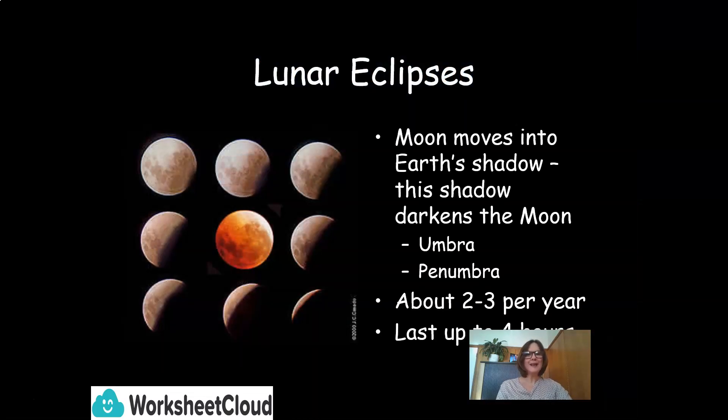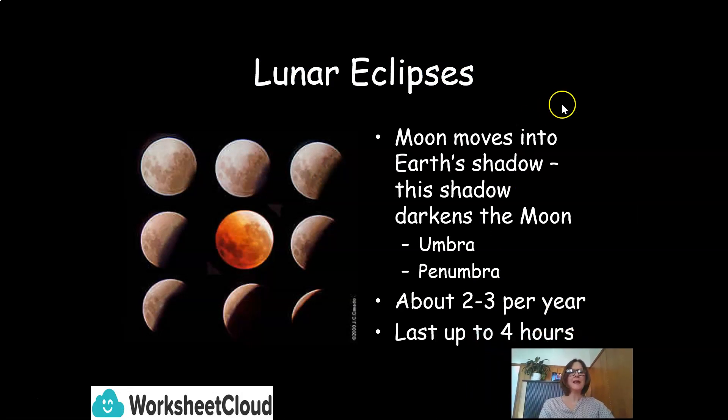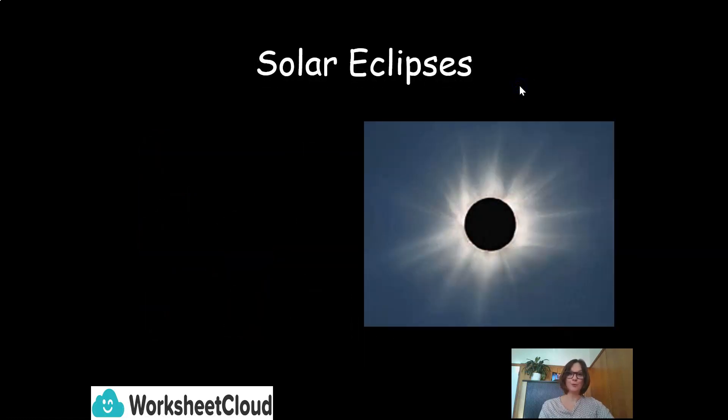What is a lunar eclipse? A lunar eclipse, grade sixes, is when the moon moves into the Earth's shadow. This shadow darkens the moon. The shadow regions are called the umbra and the penumbra. Lunar eclipses happen about every two to three per year, and they last up to about four hours. They are actually so beautiful to watch.